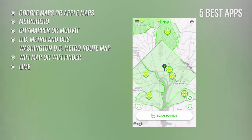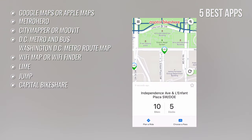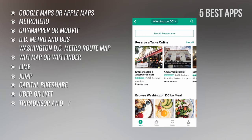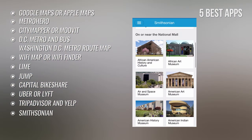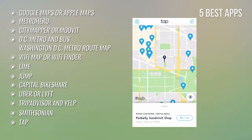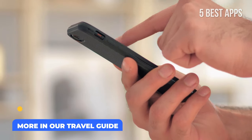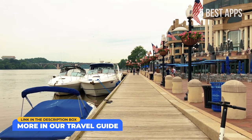Lime or any other provider to rent an electric scooter. JUMP for electric bikes and scooters. Capital Bikeshare to rent a bike, find station locations, and get route suggestions. Uber or Lyft to get quick, reliable, and 24/7 rides. TripAdvisor and Yelp for restaurant, hotel, museum, and tour reviews. Smithsonian Mobile for Smithsonian Museum locations, hours, floor plans, tours, and collection highlights. Tap to locate the closest water fountain. Flush to find public restrooms or toilets even without an internet connection. Check out our travel guide for links to download these apps on iOS and Android, and for more great app suggestions.